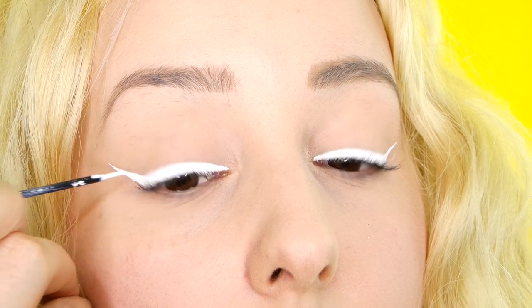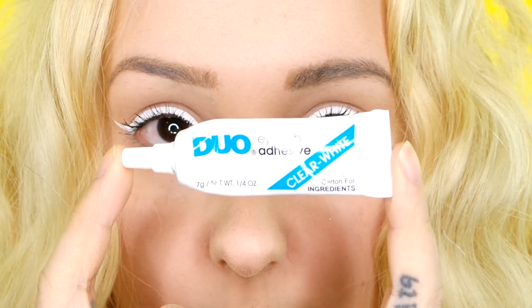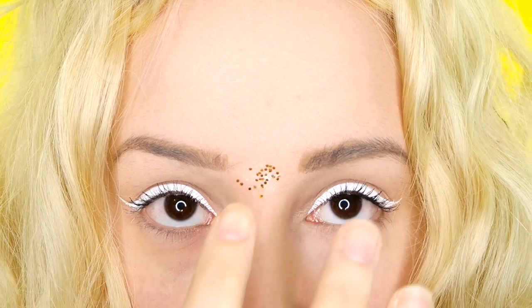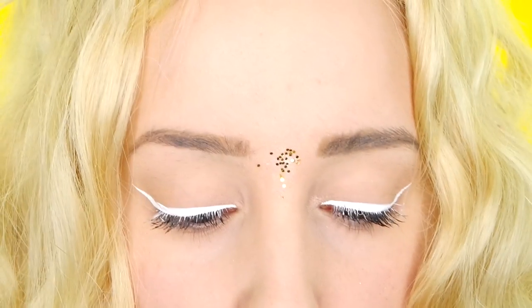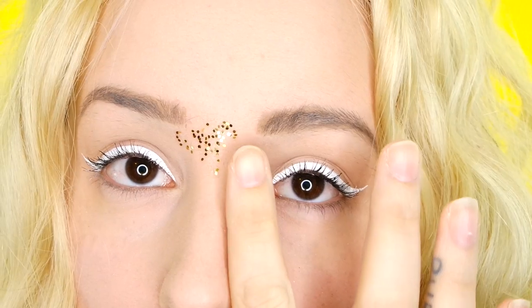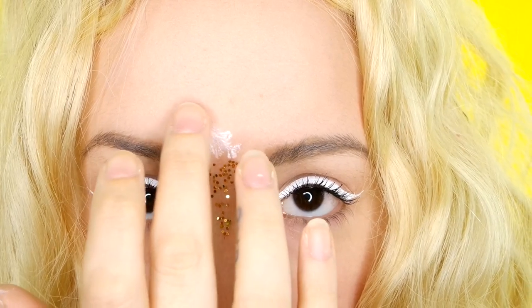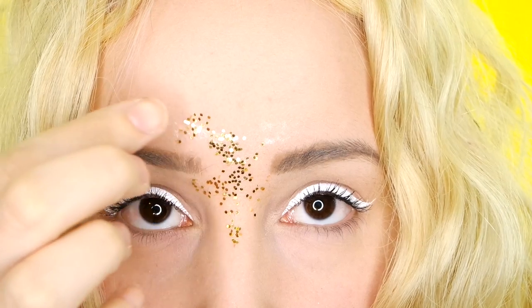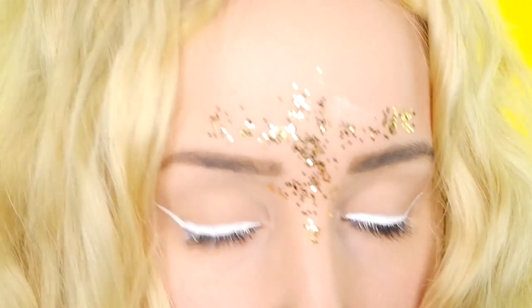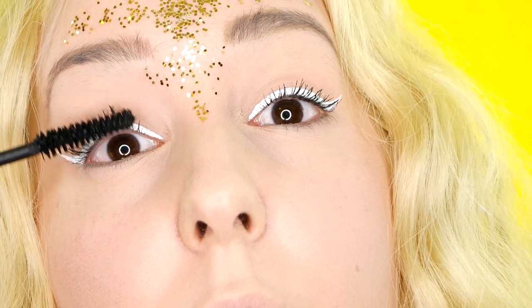It's nice to wait for it to dry so that you're not playing with it too much. Then I'm taking my Duo adhesive lash glue and I am going to start sticking some sparkles on. These sparkles are actually just from Walmart — they are a craft gold sparkle, so you could basically use anything that you have. I'm starting by putting that in the middle of my eyes and taking it a little bit above my eyebrows, just kind of going all out. This is a wild fox inspired look and this is kind of how they had it. Now I'm going in and doing another coat of mascara.